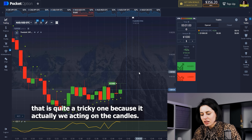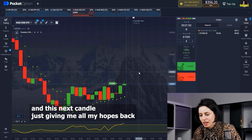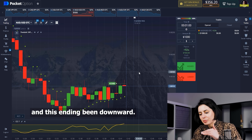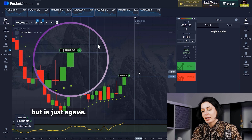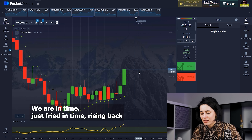The CCI ending is quite tricky because it's reacting on the candles. Look at the next candle — it's giving me my hopes back, because I was thinking maybe the ending was going to be downward. The orange candles mean a slow move, but we are right in time — rising back.